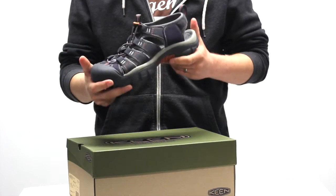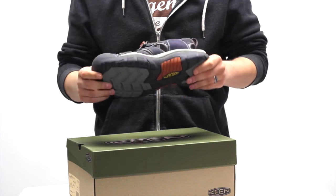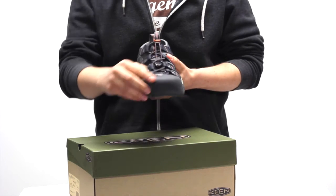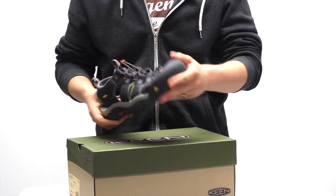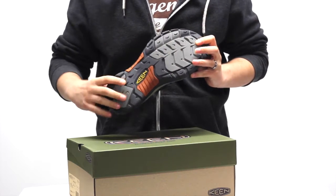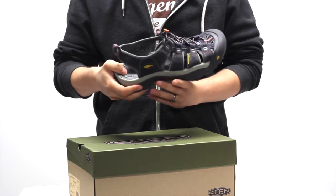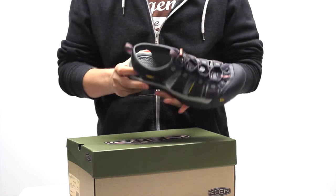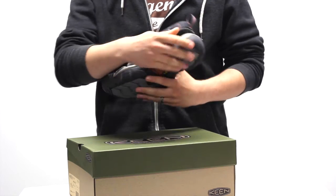The Keen Newport H2 sandals offer a surprising amount of protection and grip than you would typically expect from this kind of footwear. This particular pair uses the patented Keen toe protection which sees the outsole wrap up over the toe box to prevent impacts from causing damage, and the outsole itself is non-marking rubber with razor siping and multi-directional lugs for unrelenting traction on most terrain. The Keen Newport H2 walking sandals feature a metatomical EVA footbed that conforms to the natural contours of the foot, so is very comfortable and supportive, which is accentuated with a TPU stability shank and a compression moulded EVA midsole as well.